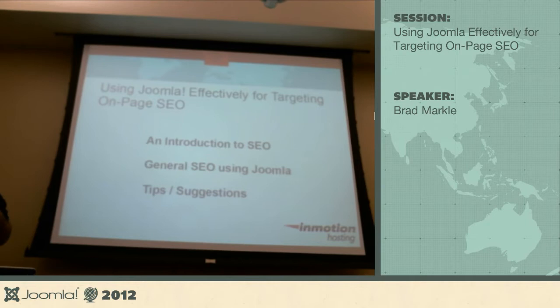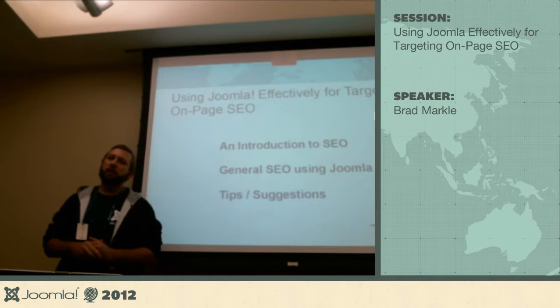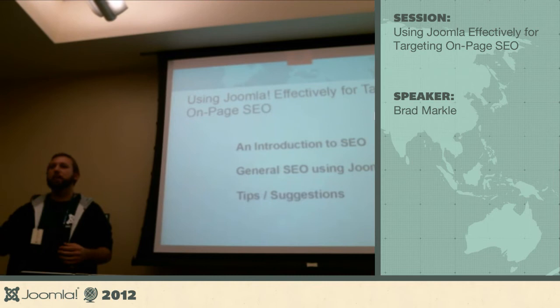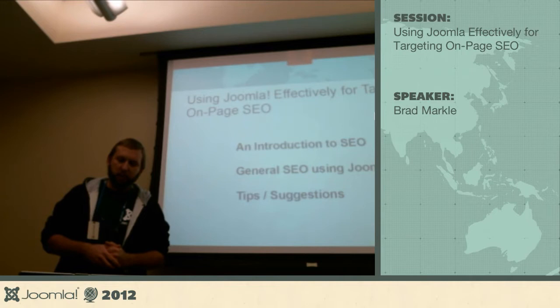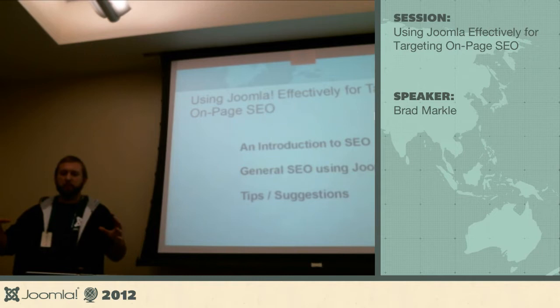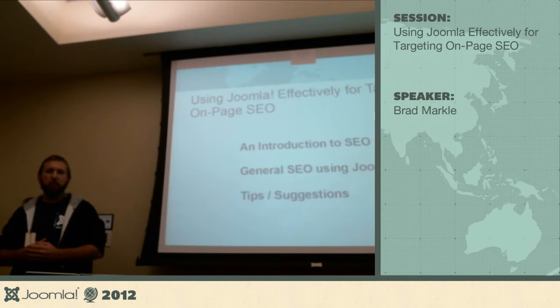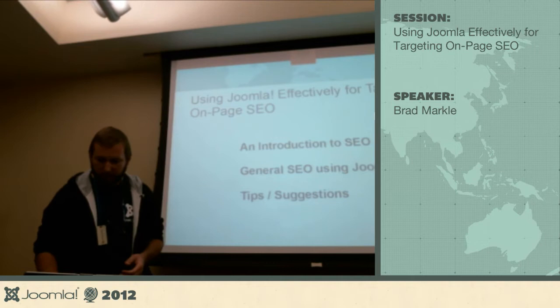In today's presentation I'm going to cover a couple things. We're going to take a quick look at SEO — I'm sure a lot of you know what SEO is and understand why it's important. I'll show you general SEO using Joomla; it's not terribly difficult, you just have to understand what exactly you're doing and why. I'll also give you some tips and suggestions. I help manage the support center for our hosting company — we've got two to three thousand articles — so I'll share some things I automate.